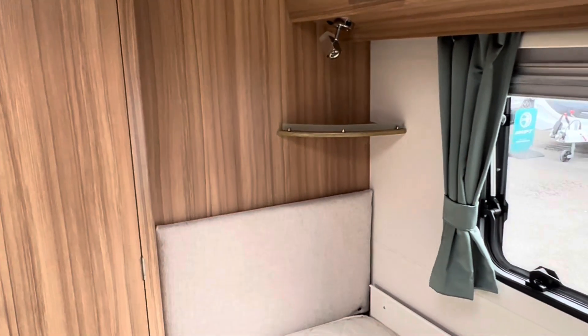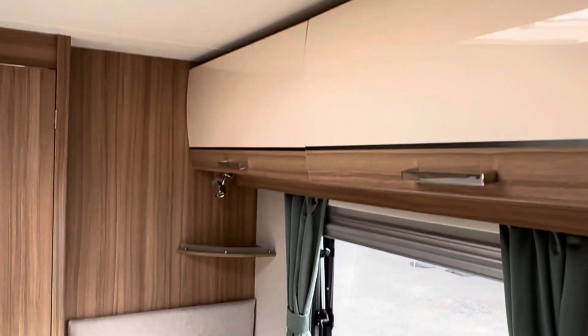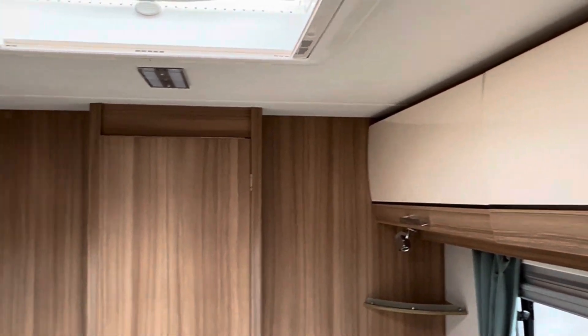As we walk back, we've got the little cup holders, LED lights, and high gloss aircraft-style over lockers.